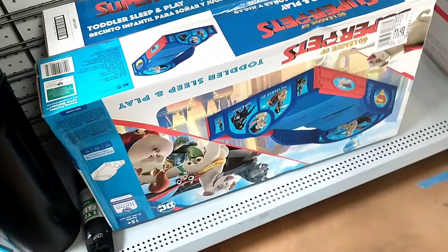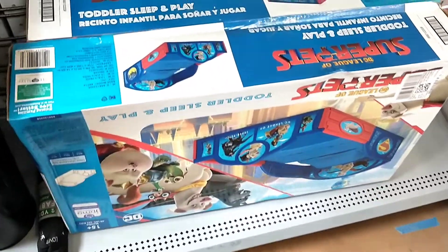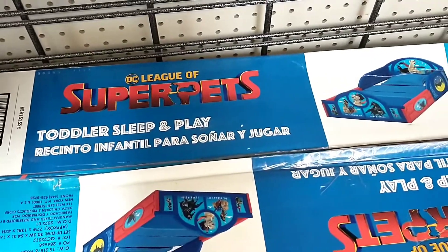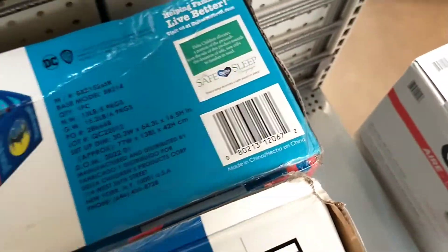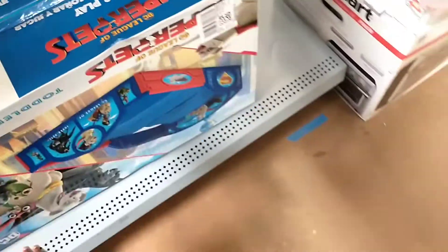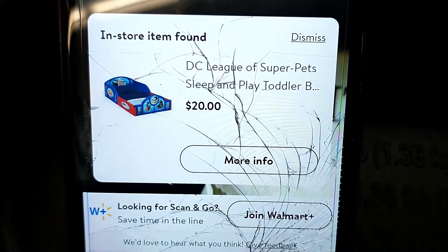Next up, there was a toddler sleep-and-play bed from the film The League of Super Pets. It was a really good price — just 20 dollars — and they had quite a few of these on the other side as well. I think that was a really good price for that bed.